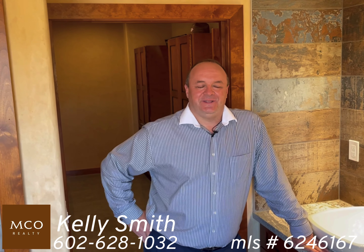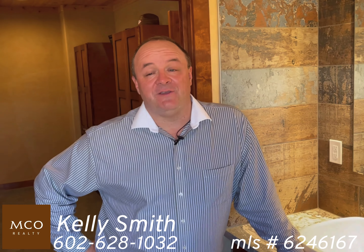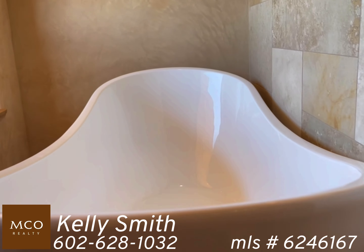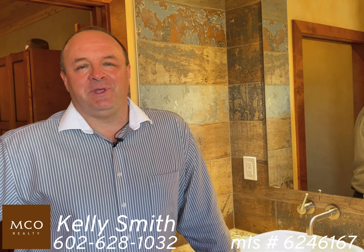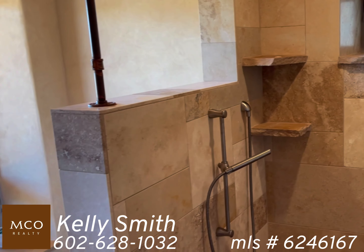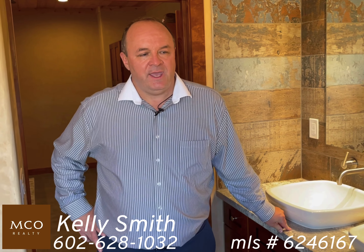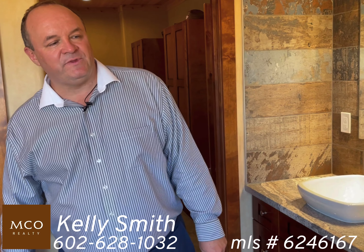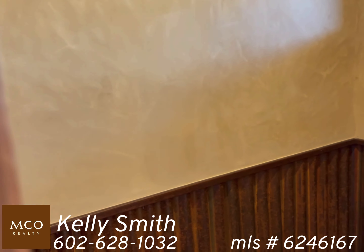Welcome to the master suite. Here we have his and hers sinks. A unique feature is we have a seven-foot tub — I'm six foot four and I could actually take a bath in a tub, so for big guys this is a perfect bathroom. We have travertine in the showers, his and hers dual head showers, and in the commode area something unique: a patinaed corrugated tin accent.